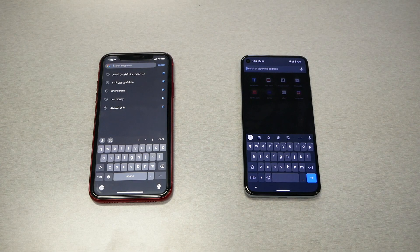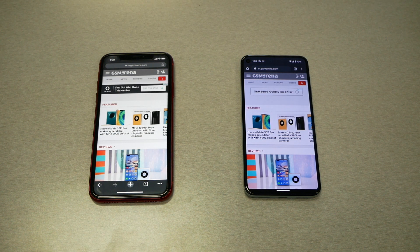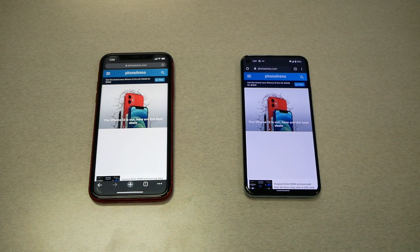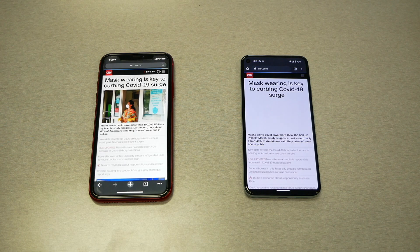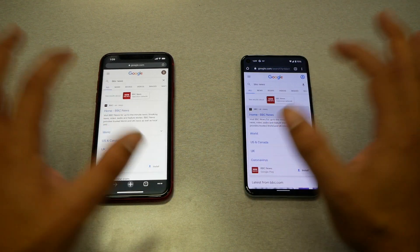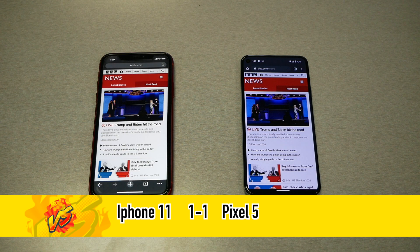The first website we're visiting is GSM Arena — the iPhone loaded it faster than the Google Pixel 5. On PhoneArena.com, the Pixel was a bit faster. On CNN.com, the iPhone loaded it faster than the Pixel. On BBC.com, the iPhone again appeared faster. Overall, the iPhone was faster browsing the internet, so we give this round's point to the iPhone, bringing the result to 1–1.